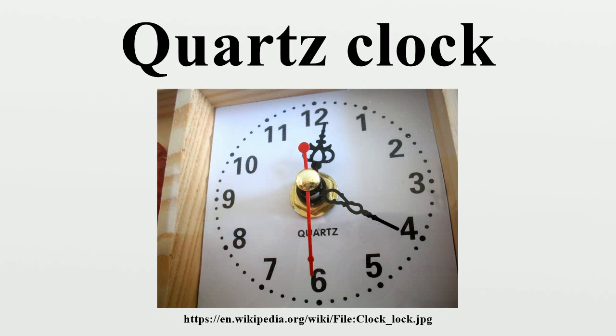Quartz chronometers designed as time standards often include a crystal oven to keep the crystal at a constant temperature. Some self-rate and include crystal farms, so that the clock can take the average of a set of time measurements.